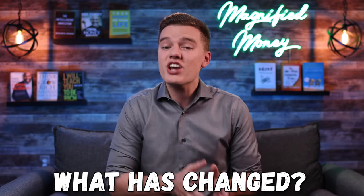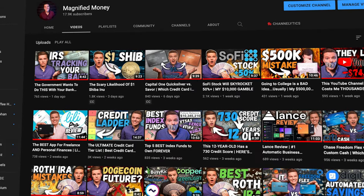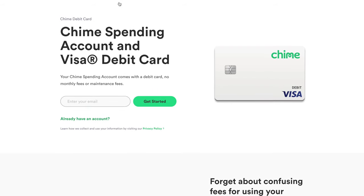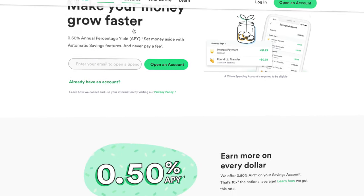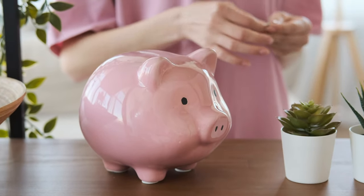What has changed since the last time we talked about this platform about a year ago? This video is not sponsored, but the entire purpose of this channel is to help you find the best financial tools for your financial situation. Currently with Chime, you have three different account options, the first two being the most popular — the Chime spending account and the Chime savings account — and these are essentially going to function in the same way that your traditional checking and savings account would work with a traditional bank.